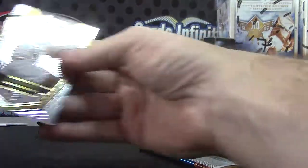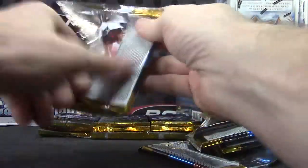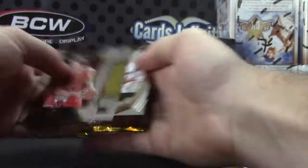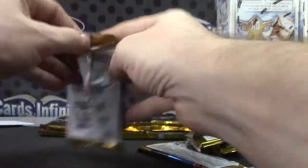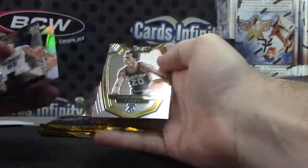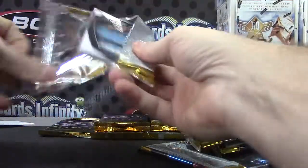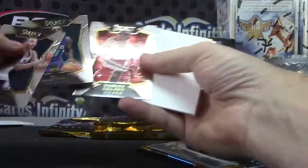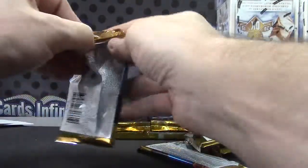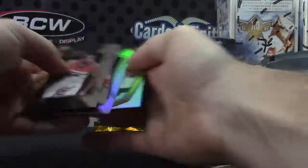We got an autograph yet? Oh yeah, yeah — Harrison Barnes. Just base. Tim Duncan, base.